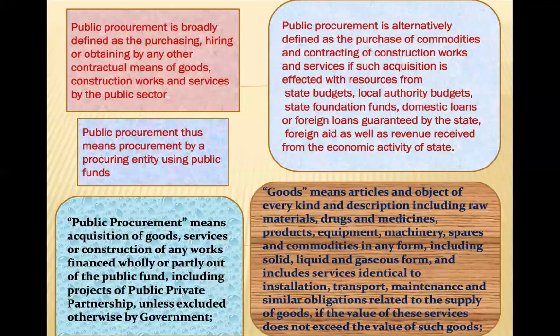Procurement through government funding is known as public procurement. 'Goods' means articles and objects of every kind and description, including raw materials, medicines, products, equipment, machinery, spare parts, and commodities in any form — solid, liquid, or gas — and includes services incidental to supply such as installation, transport, and maintenance, provided the value of those services does not exceed the value of the goods themselves.